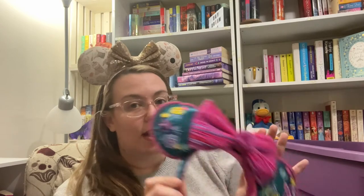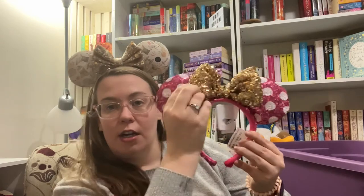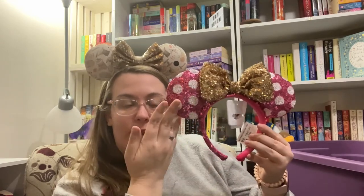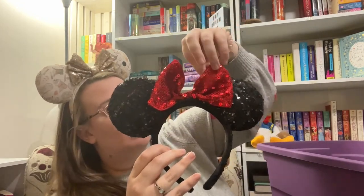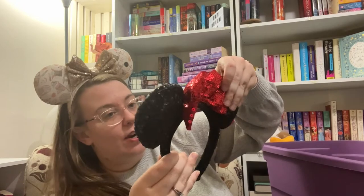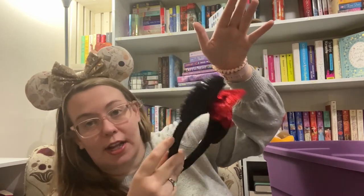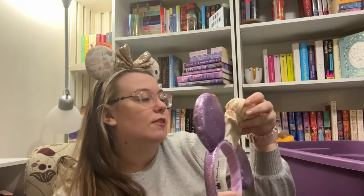I forgot I had these — I've just finalized my outfits for my next trip and now I kind of wish I could justify bringing them. They're just like a traditional ear but with a pink and white polka dot, again with the sequins, but still a cute color combo. These are my original ears — I bought these in 2013, the first time I went back after high school. I don't wear these ever anymore, but you gotta have a traditional mini ear.